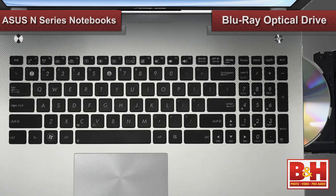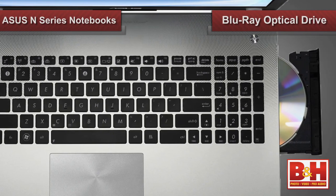To top it off, both have a Blu-ray optical drive with DVD burning capabilities. With all these different connectivity and multimedia options, you can see the Asus N-Series notebooks are built to perform and entertain.